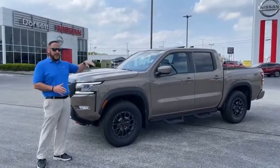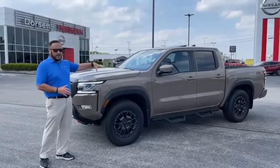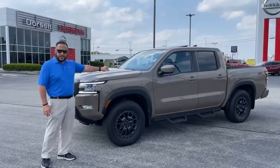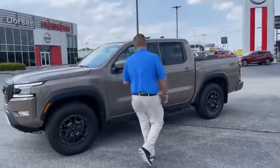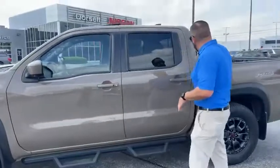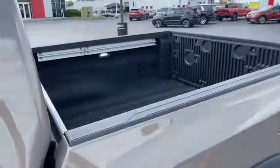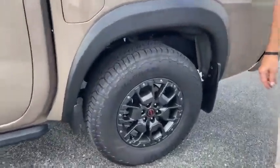Now this Pro 4X is fully loaded. It has a convenience package and a technology package — this is literally one of the hardest trucks to get your hands on, and in this color, Baja Storm, which is a new color for 2022. The Pro 4X is going to have a lot of off-road features such as skid plates, rugged bed step sides, a spray-in bed liner, and a slightly different suspension with a more aggressive hand-cooked tire. I really like the wheels and tires on it.